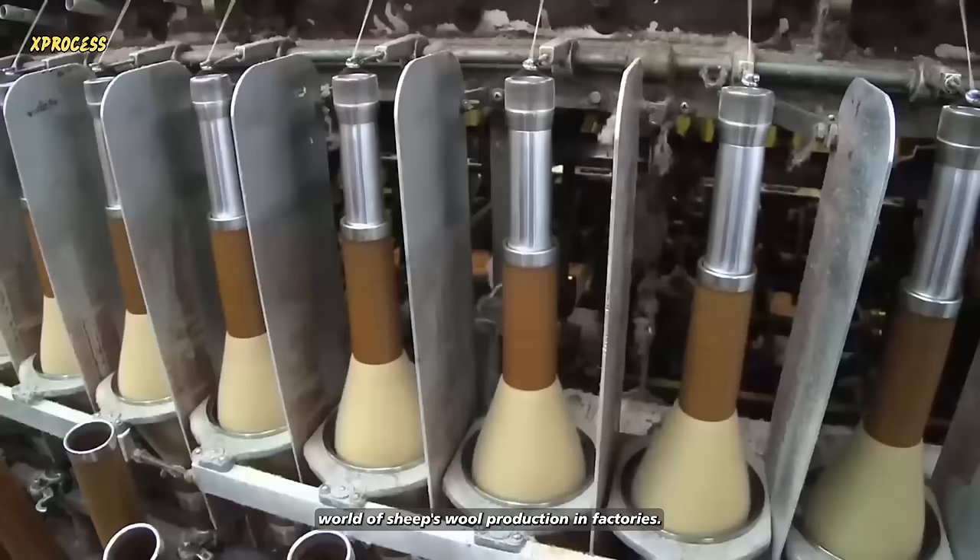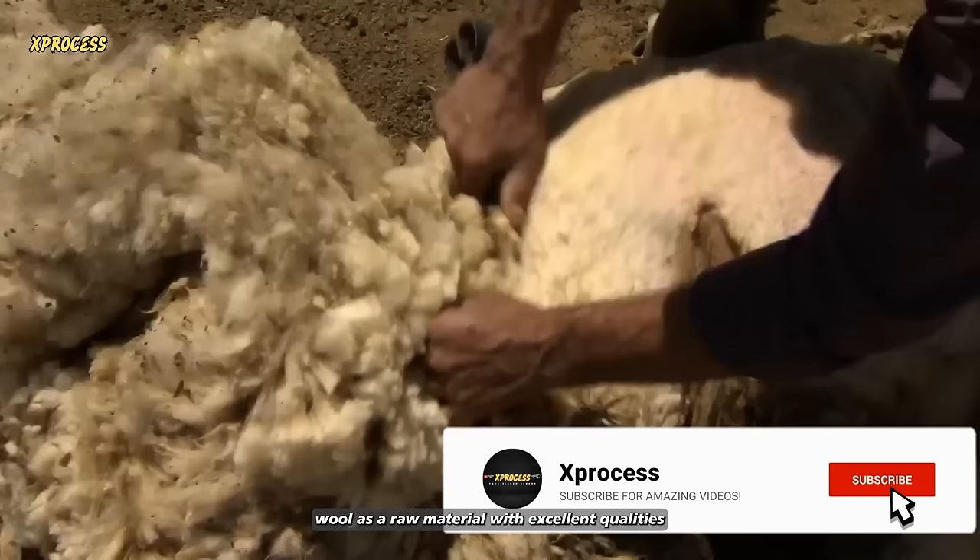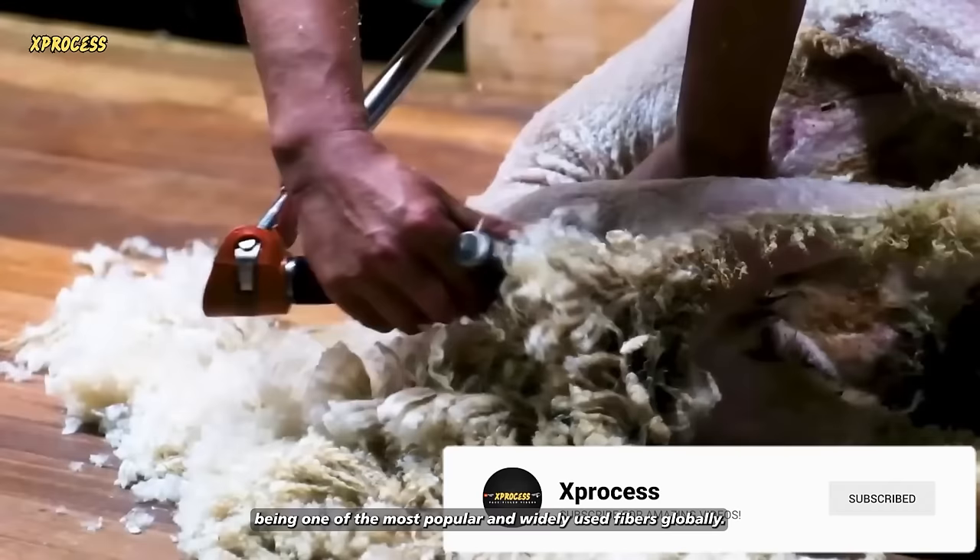Every year, sheep worldwide produce between 2 and 3 million tons of wool. Wool is a raw material with excellent qualities, being one of the most popular and widely used fibers globally.